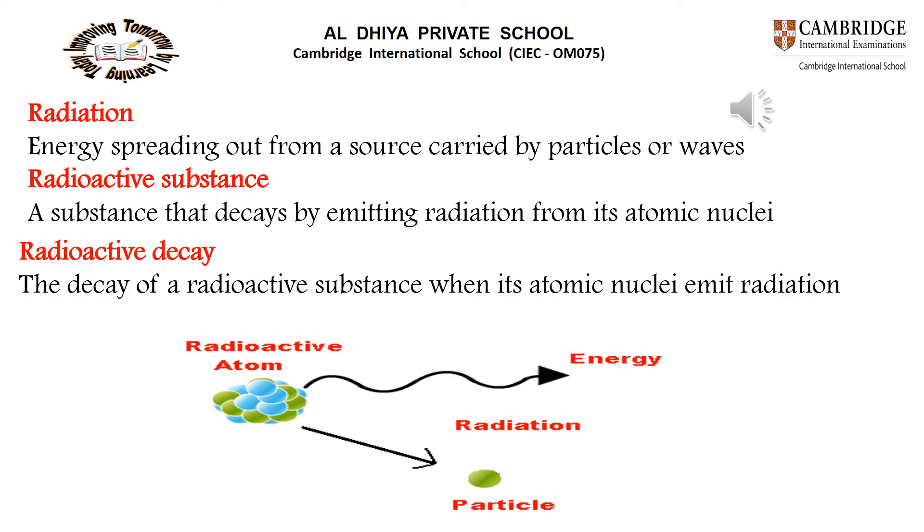We have to know what is the meaning of radiation and radioactive substance, and what is the meaning of radioactive decay. Radiation means energy spreading out from a source, which is carried by a particle or waves.